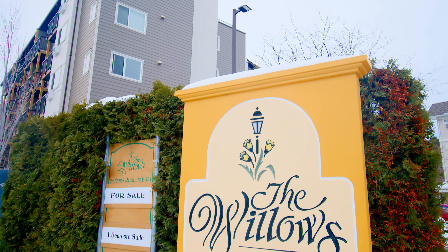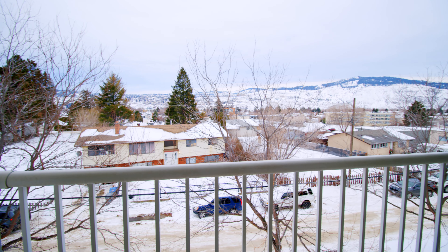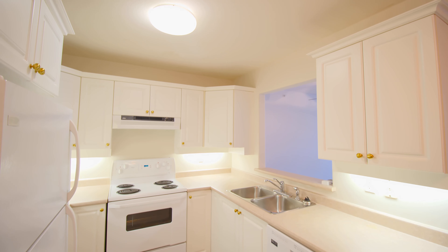Some other great options are on Kamloops North Shore. One complex called the Willows is located right across from North Hills Mall. The walkability is great with all the coffee shops on Tranquille. The complex has underground parking, a large recreation room with a full kitchen, as well as exercise equipment. There are one and two bedroom units, and it's an excellent option for those downsizing.